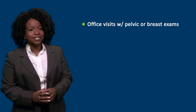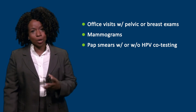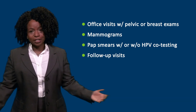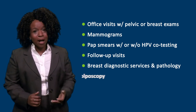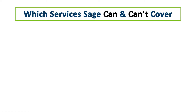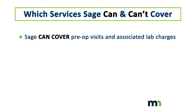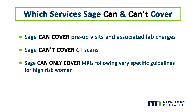Remember which services SAGE covers: office visits with pelvic or breast exams, mammograms, pap smears with or without HPV co-testing, follow-up visits, breast diagnostic services and pathology, colposcopy, and limited endometrial biopsies. And while SAGE can cover pre-op visits and associated lab charges, it can't cover CT scans and can only cover MRIs following very specific guidelines for high-risk women.